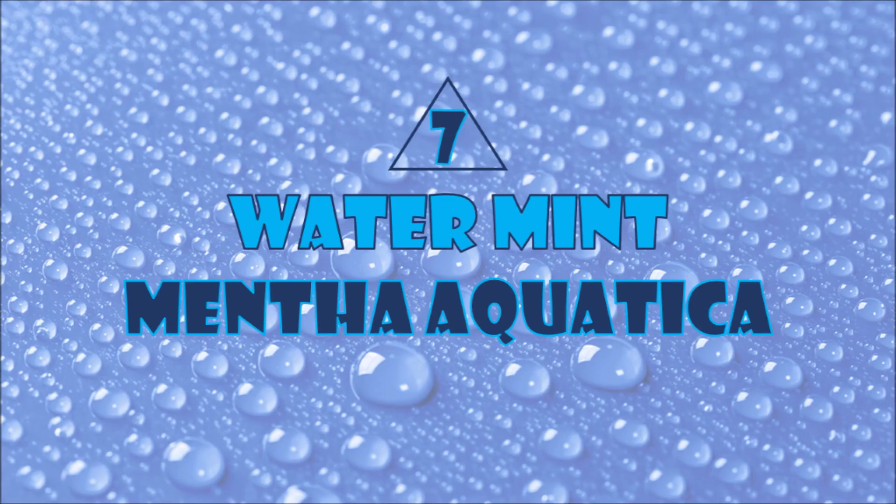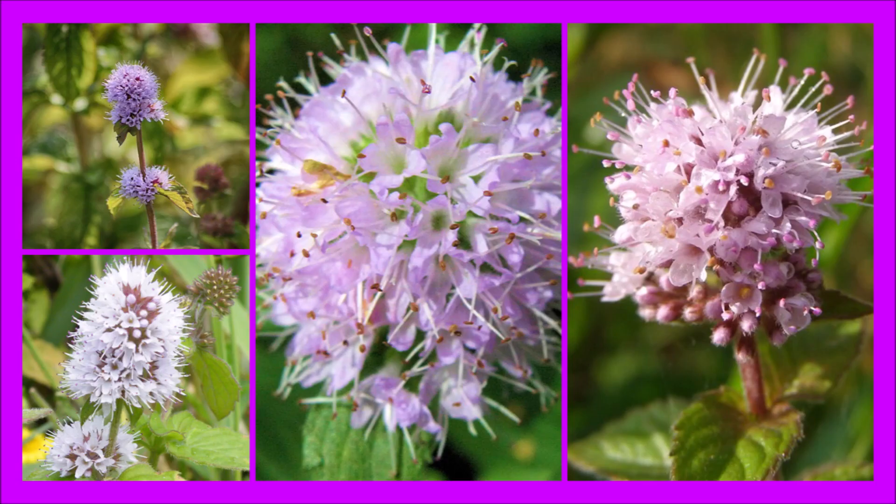Number seven: water mint. Water mint has an immense ability to trap the pollution present in its environment, and especially in water. Water mint can help clean water by removing bacteria like E. coli and salmonella.